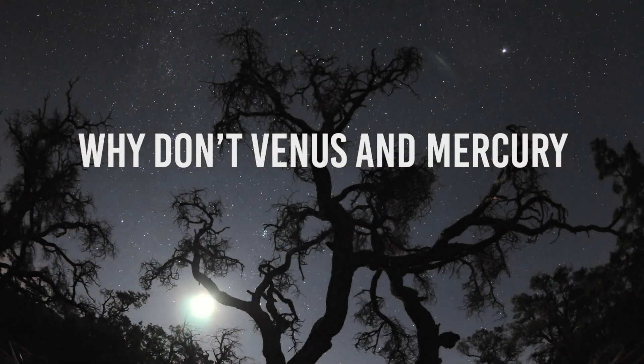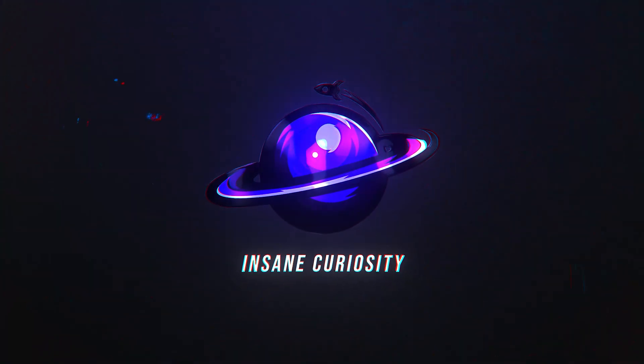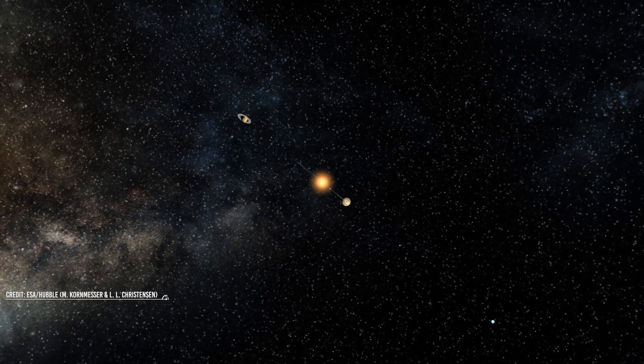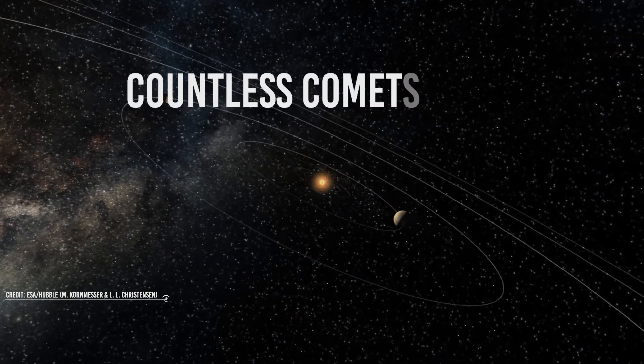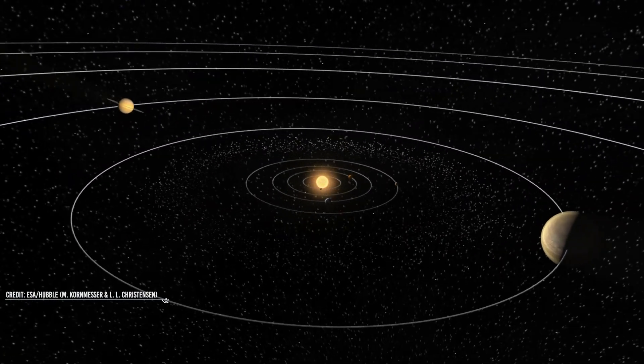Why don't Venus and Mercury have moons? Spinning around our Sun are nine planets, more than 120 moons, millions of asteroids and other rocky objects, and countless comets. Together, they make up the solar system, our home in this vast universe.